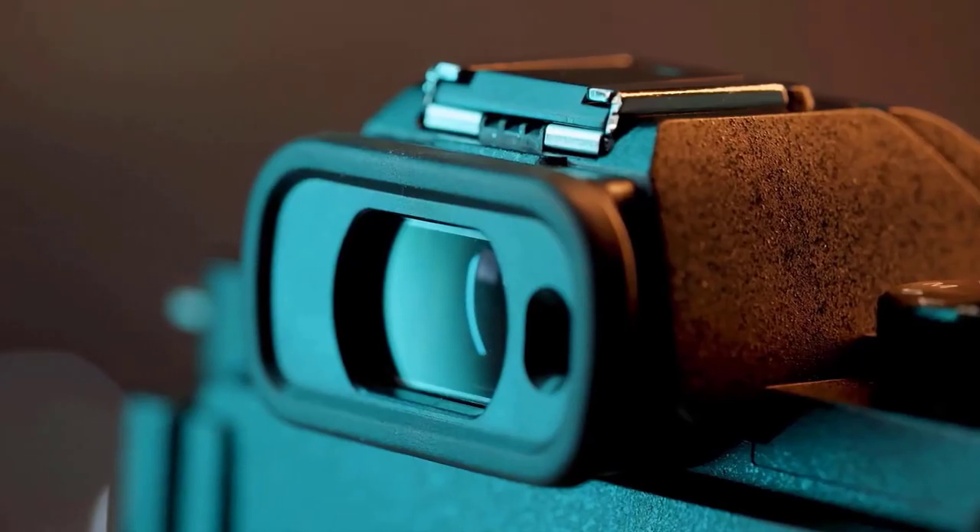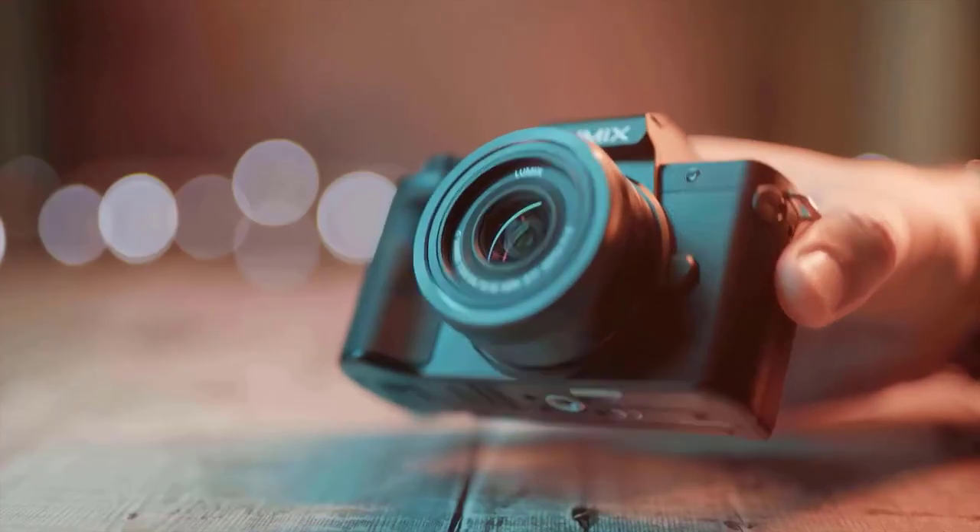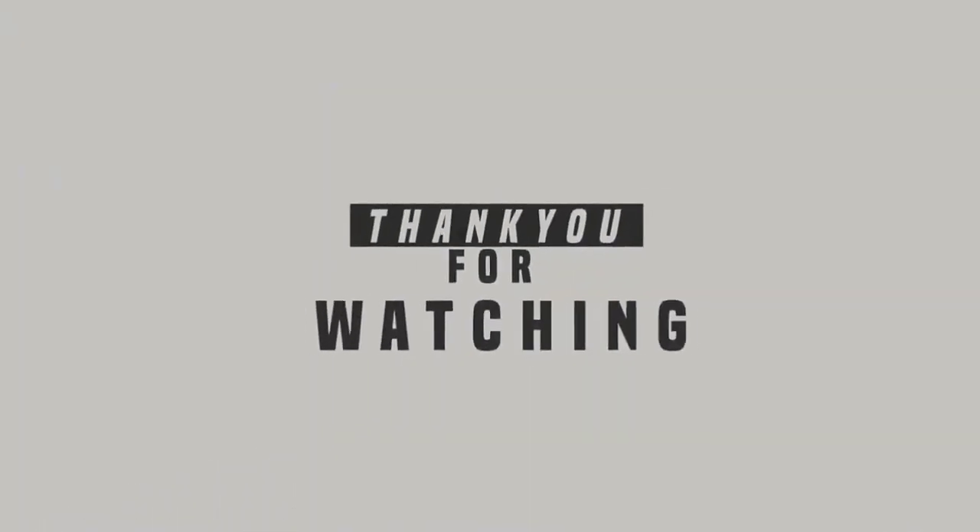And that's all for today's video. Links to the products are given in the description box. Thanks for watching. See you in the next video.